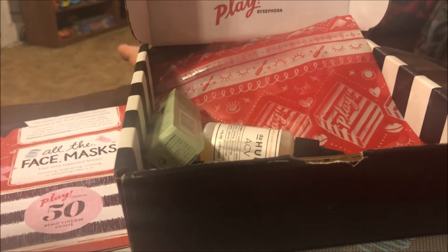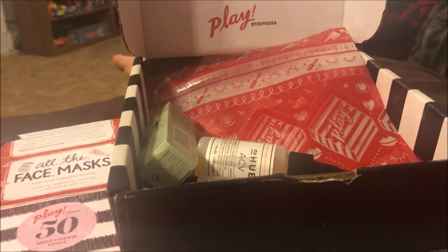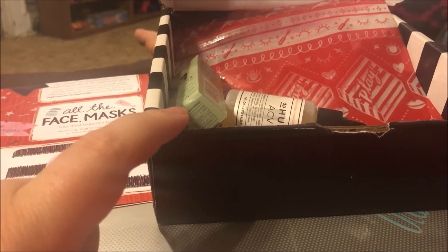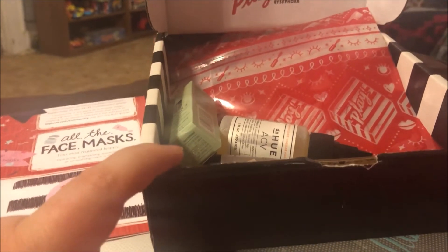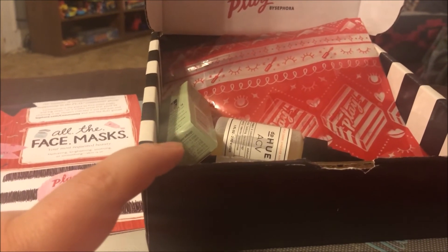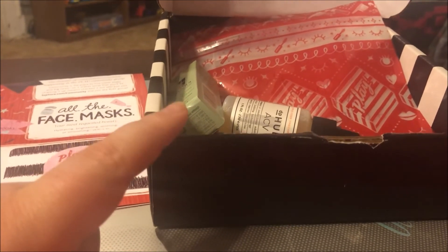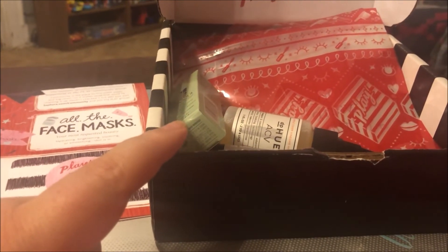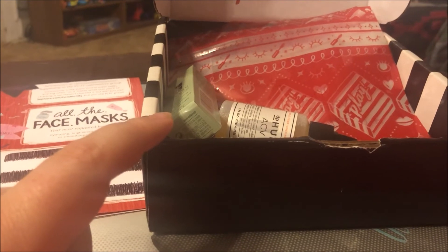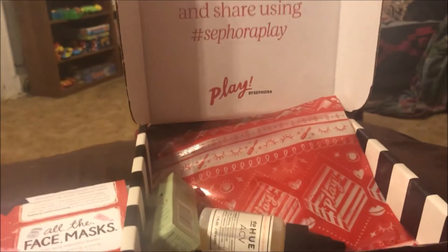That's my box! If you like these types of videos please like, comment, share, subscribe, and hit that bell so you're notified every time I upload. Love to all! I think this might be my last Sephora Play box — I'm really considering canceling it. I like ipsy better, and if I ever get offered ipsy plus I'll sign up for that. I'll probably just keep ipsy and Boxycharm because Sephora Play just never really does it for me. There have been a couple boxes I really liked, but in general they're just not my favorite.